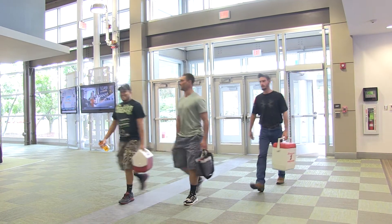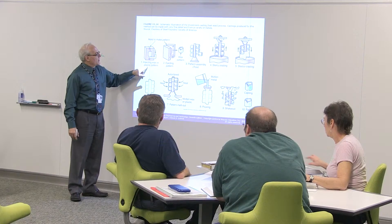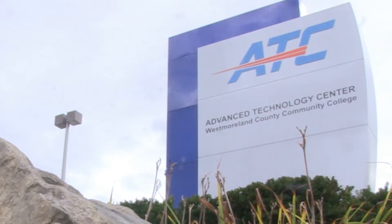Students can earn a stackable certificate in just one semester, allowing them to enter the workforce quickly. When they need additional skills to advance in their career path, they can return for additional certificates that build toward the associate degree.